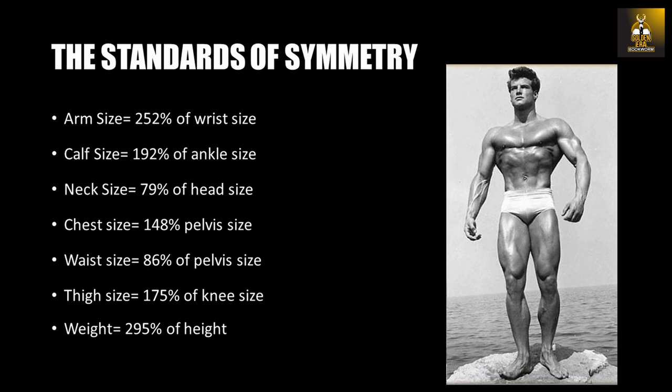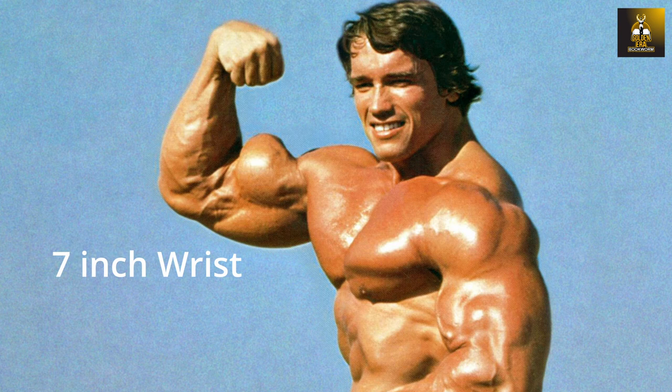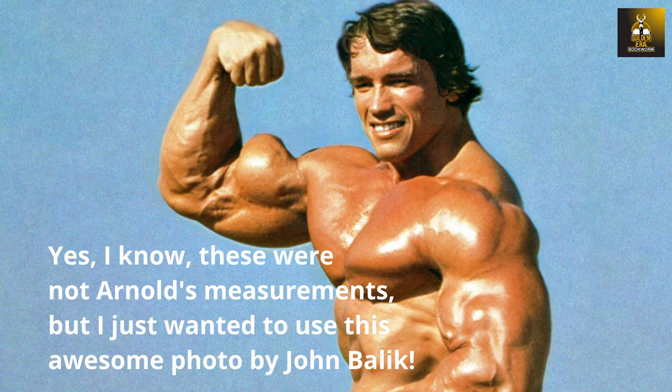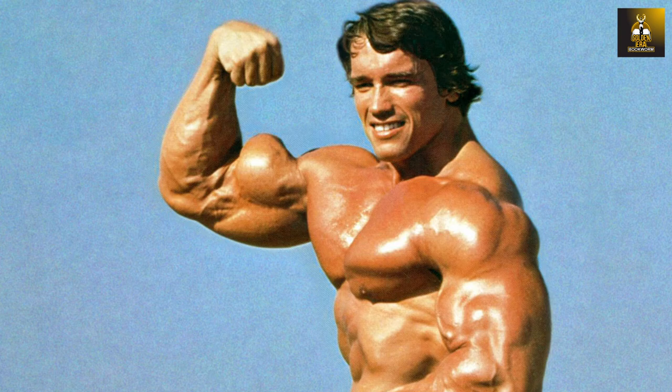According to Steve Reeves, the optimal classic physique proportions are as follows: the arm size should be 252% of the wrist size, the calf size should be 192% of ankle size, the neck size should be 79% of head size, the chest should be 148% of pelvis size, the waist should be 86% of pelvis size, the thighs should be 175% of knee size, and the weight should be 295% of height. All these calculations are in inches — for example, if you possess a 7-inch wrist, then your arms would have to be approximately 2.5 times greater in size, which equates to 17.5 inches — a pretty phenomenal arm size for a guy with a 7-inch wrist.